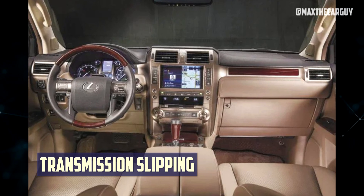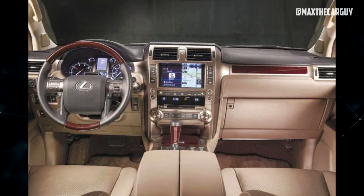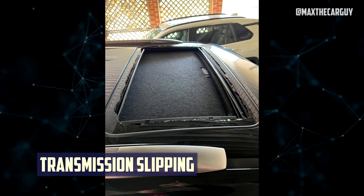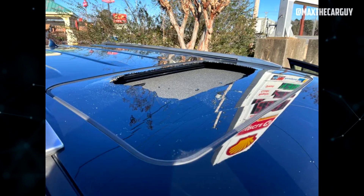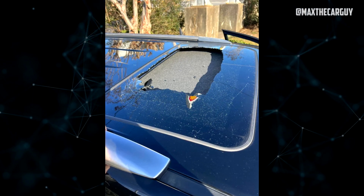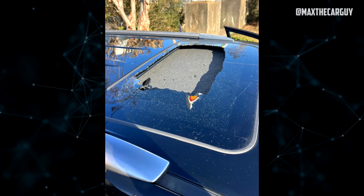A few owners mentioned that while putting the vehicle in park, the transmission slipped and the vehicle rolled backward, injuring the owners. Additionally, a few owners reported that while driving around 70 miles per hour, the sunroof of the vehicle shattered randomly with no external impacts and the road was empty when the glass shattered.